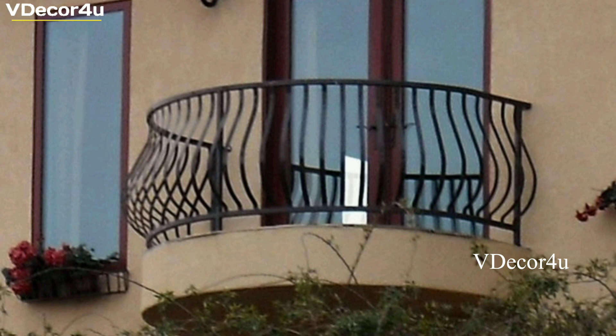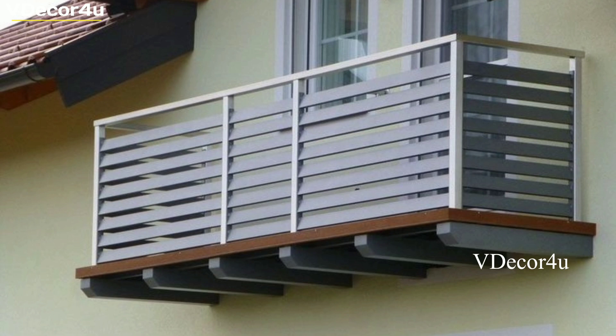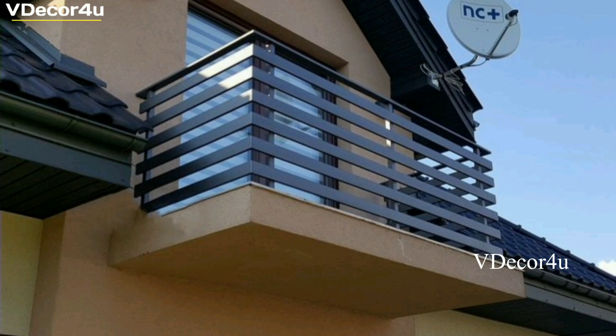Remember, safety should always be the primary consideration when choosing and using balcony grills. Balance safety features with your desired design aesthetic to create a beautiful and secure outdoor space.